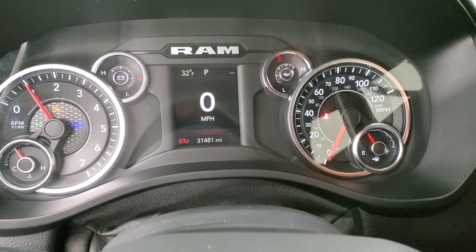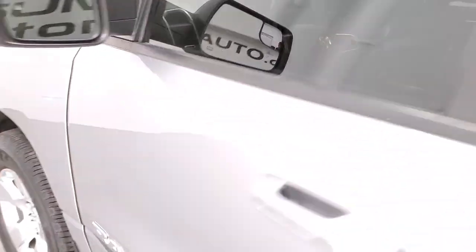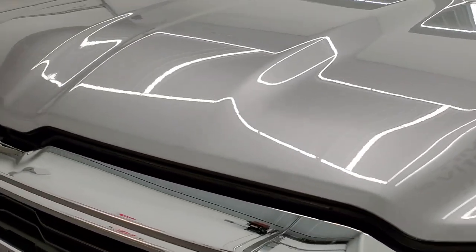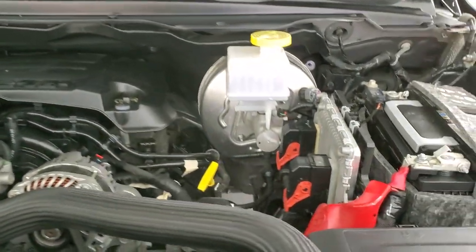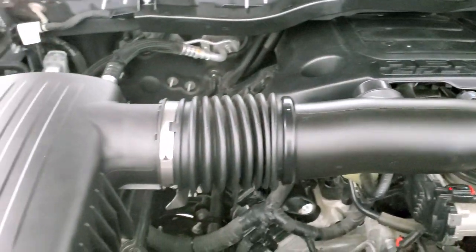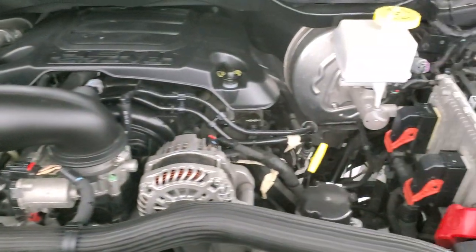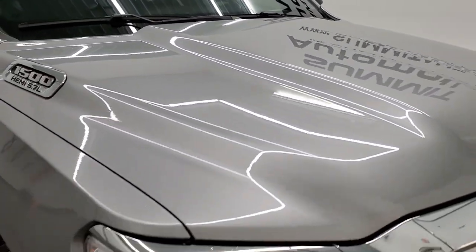It starts right up — no check engine lights or anything like that. I'd personally like to thank you for checking out the video, and hopefully from this HD video you've been able to tell just how clean this truck is, inside and out. Under the hood we have the 5.7 liter V8 Hemi motor — the engine bay is very clean and runs very smooth. Once again, this truck has been fully safety inspected by our service shop with a fresh oil and filter change, all fluids checked and topped off, and this truck is 100% ready to go.